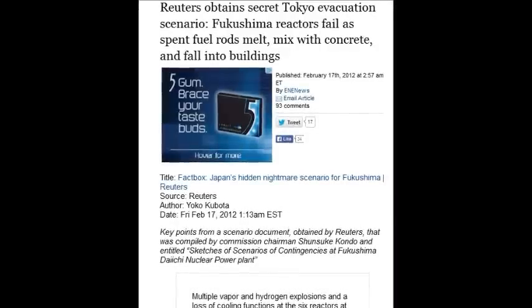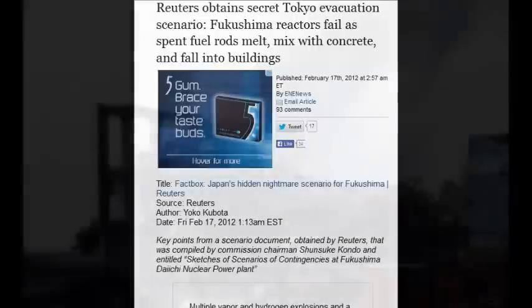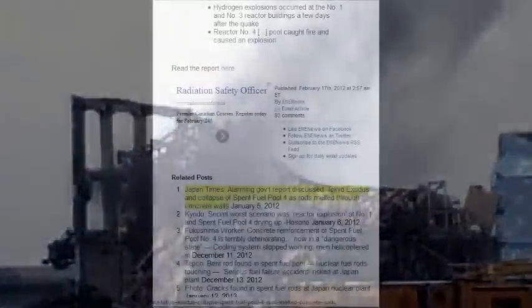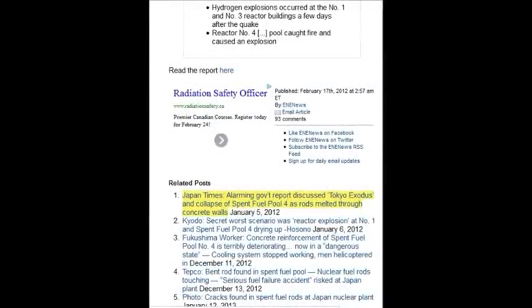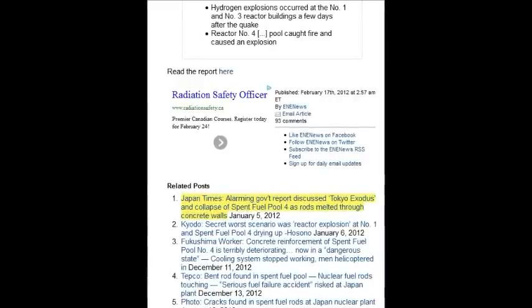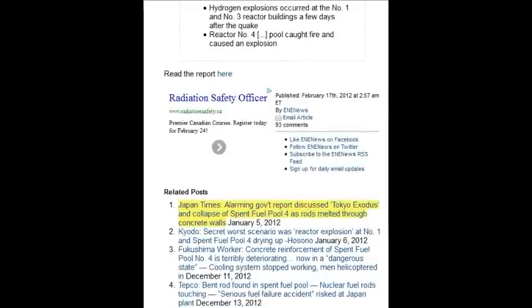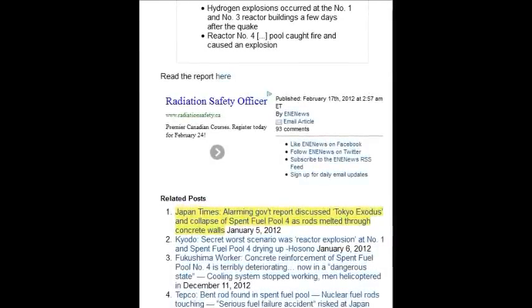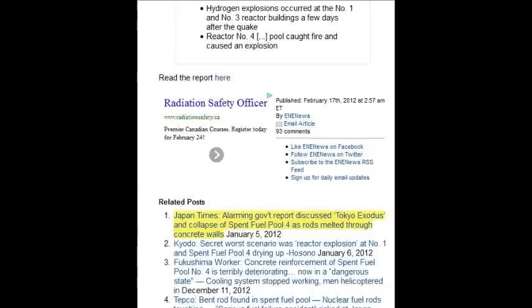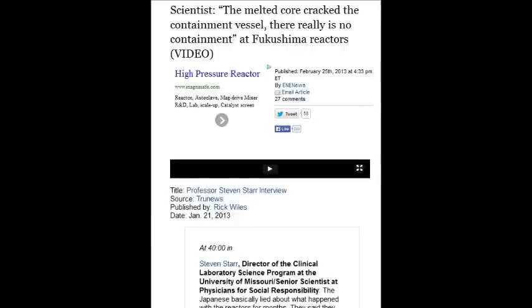Reuters obtained a secret Tokyo evacuation scenario showing Fukushima reactors failing, with spent fuel rods melting and mixing with concrete. Harvard, Yale, Berkeley, MIT, Stanford, Oxford — all these nuclear scientists and professors are owned by lobbyists and are traitors to humanity. All they do is lie and hide the data to keep their jobs and pensions.